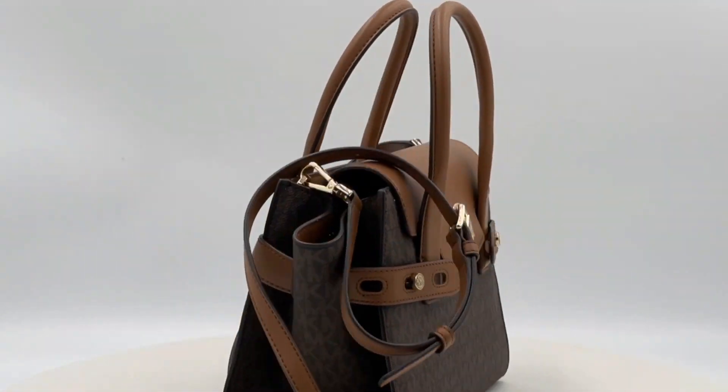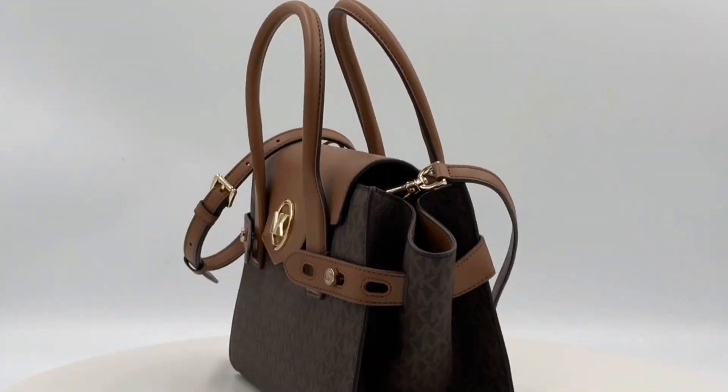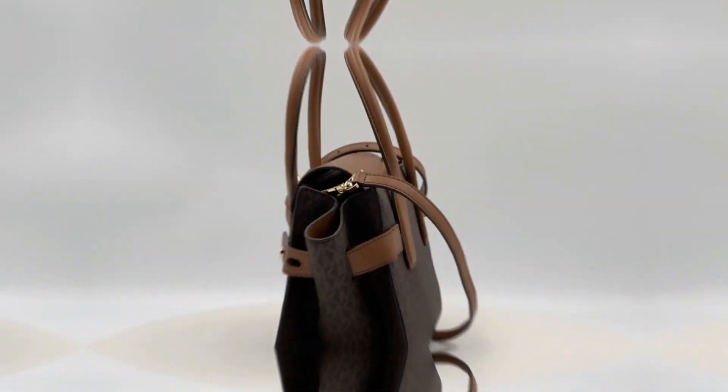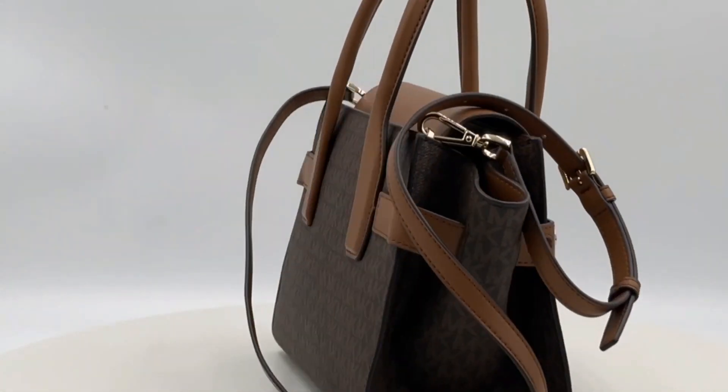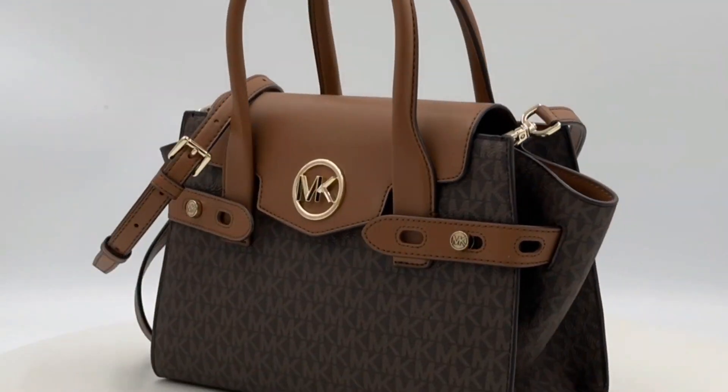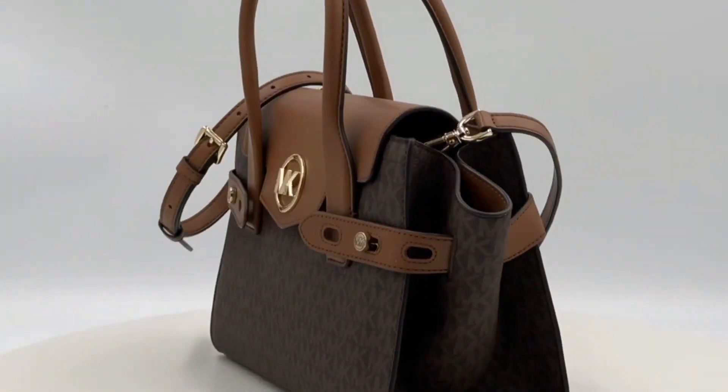Accentuated with gold-toned hardware, the bag features a lock MK plaque on the exterior, adding a touch of sophistication. Inside, you'll find a well-organized interior with a back zipper pocket and front slip pocket.